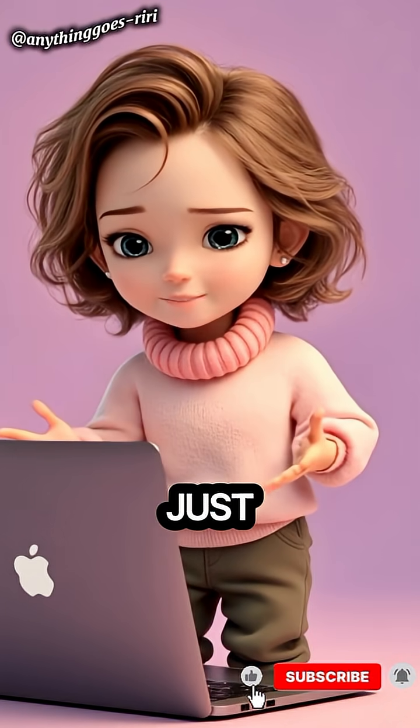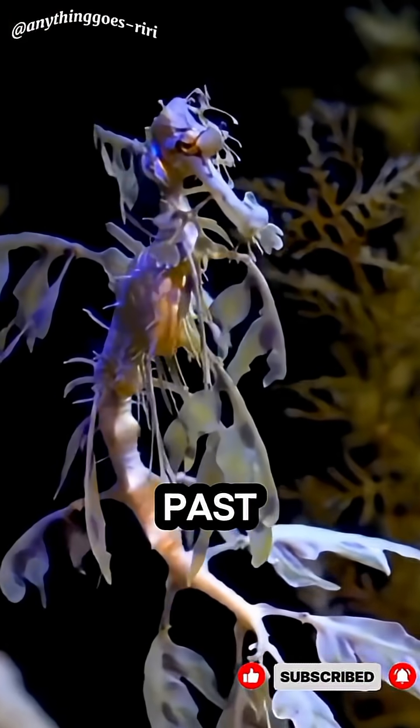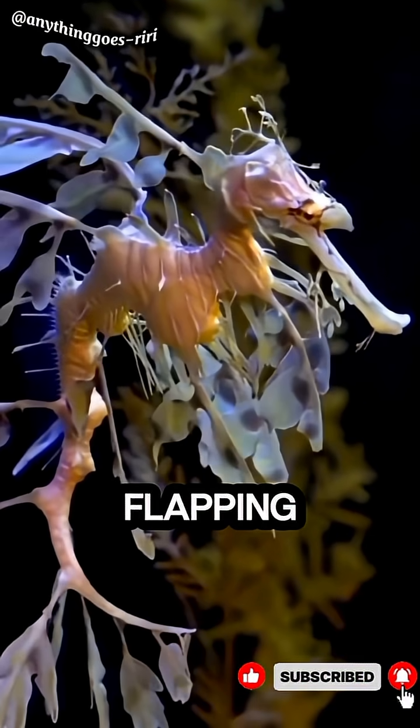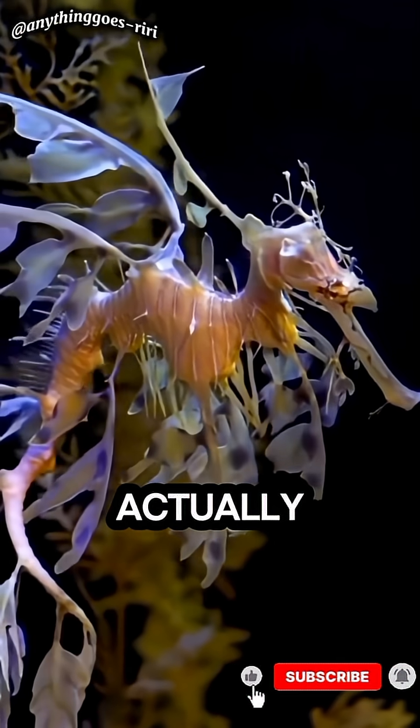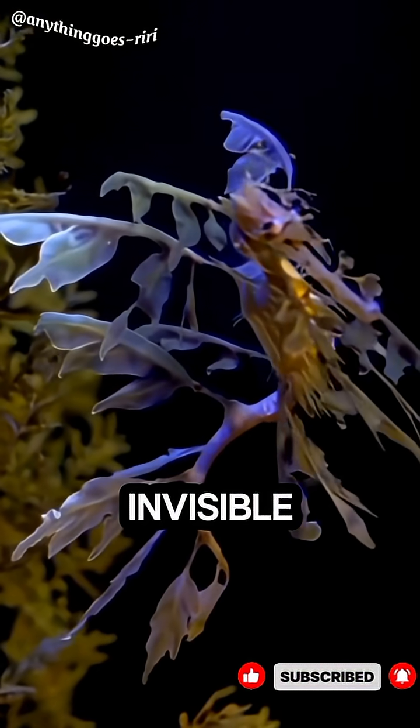Its leaf-like fins make it look just like drifting seaweed, so predators swim right past it. Here's the wild part: even though it looks like it's flapping those leaves, it actually glides using tiny transparent fins that are almost invisible.